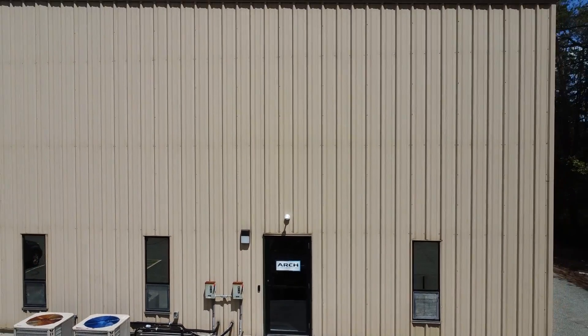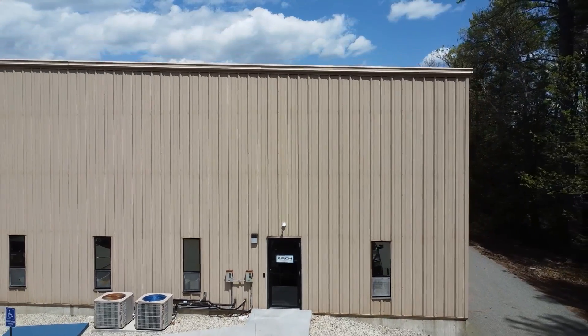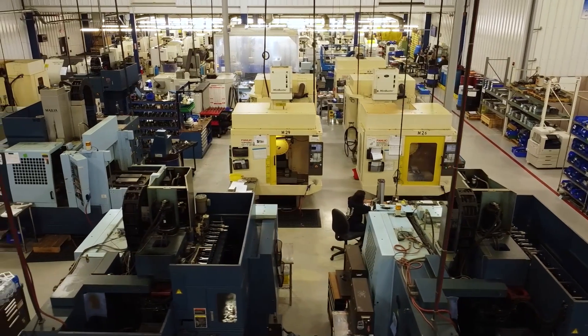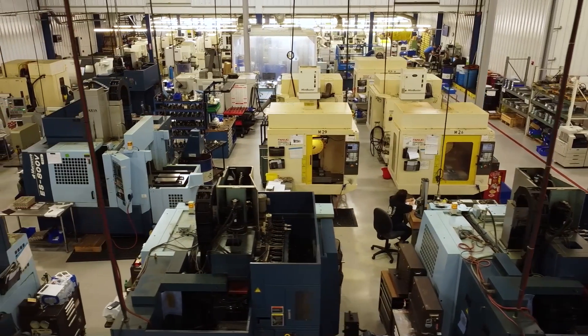Arch Medical Solutions Seabrook has been around since the early 2000s. We've grown over 400% over that time. This building has actually been expanded three times from what it was originally.